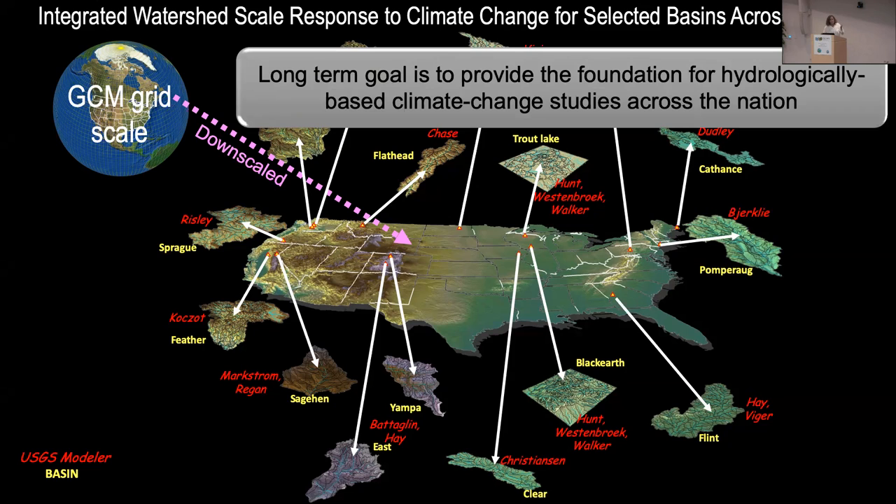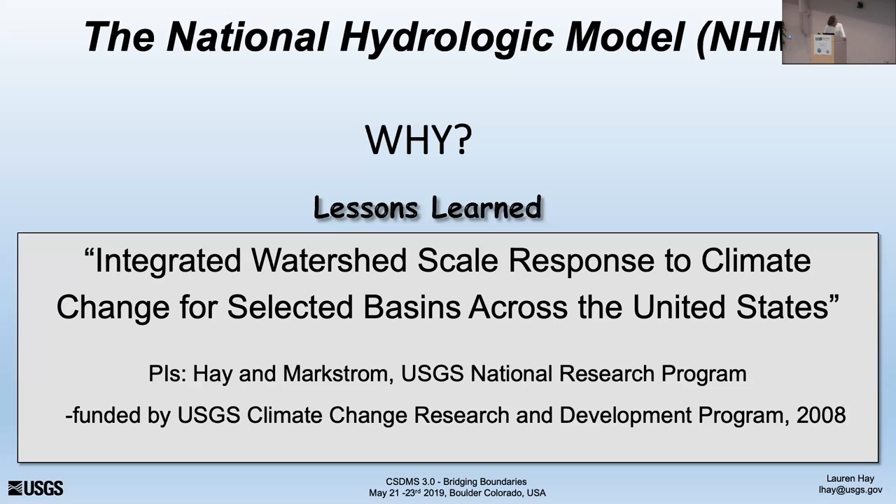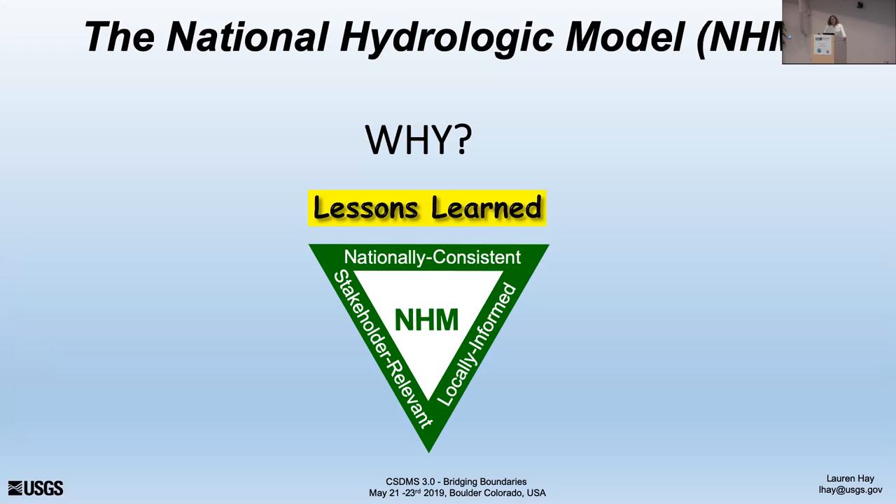But in the USGS, the Model and Watershed Systems Group and research program — a lot of our work was developing models for people to use on the ground. Every one of these people probably worked with us to develop their model, but they developed it for a different reason, on a different scale, parameterized it differently, and calibrated it differently. So when we actually tried to compare things, we realized we couldn't, because they weren't defining things the same or selecting the same process modules, and they all used different calibration strategies. So we decided what we really needed was a nationally consistent, stakeholder-relevant, locally informed model for the entire country.